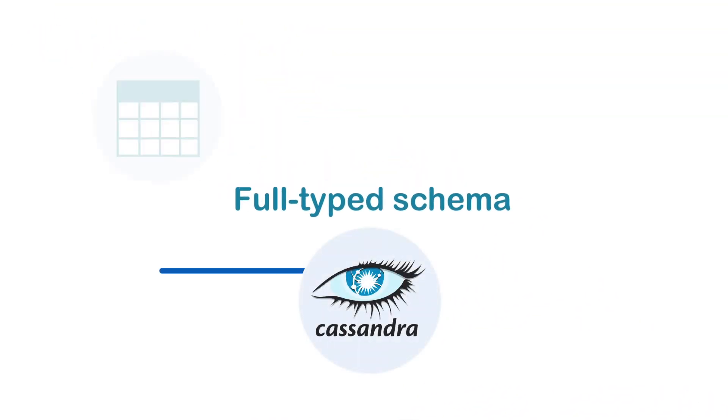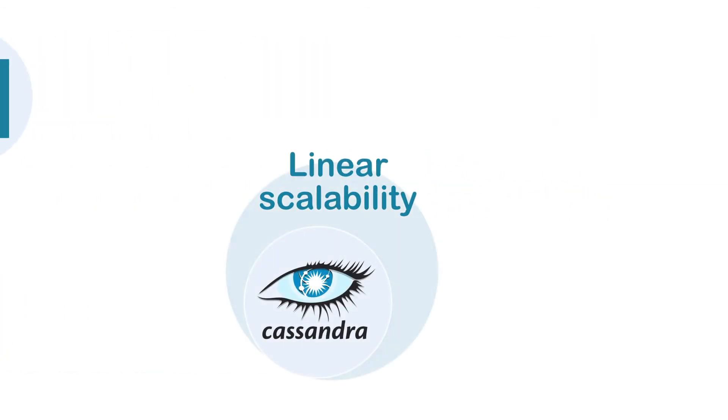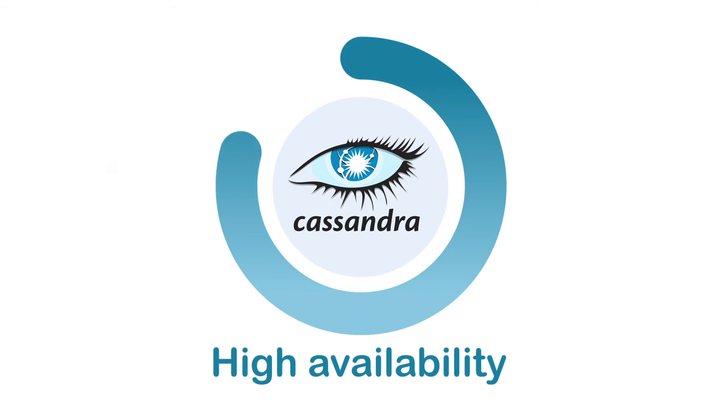Cassandra supports a fully typed schema with tables, rows, and columns. It offers linear scalability — you simply add more hardware and it gets faster. And it's highly available; it's hard to bring down, and your developers get to choose where and how quickly queries get executed.